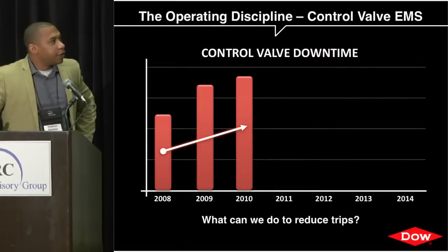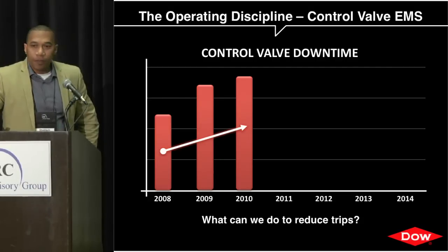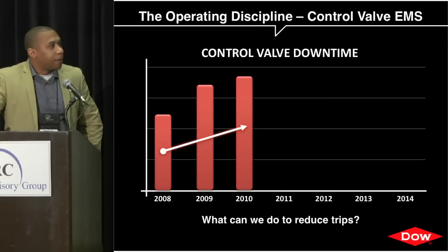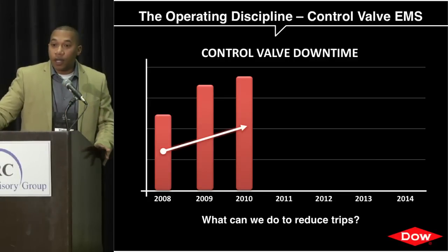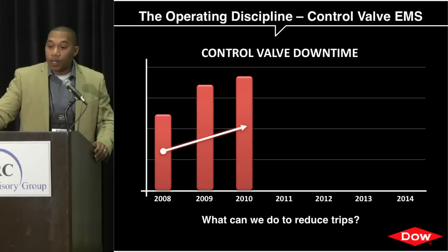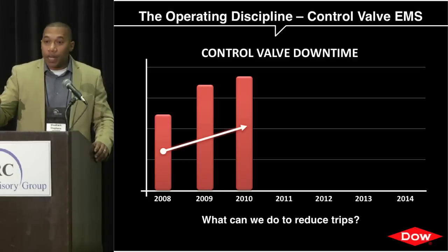The first success story is the control valve maintenance strategy. Over a three-year period we had an incline in reactor trips due to control valve technologies. To reduce these trips we paid more attention to assigning criticality values for all our control valves, aligned them to PM schedules, and put spare parts in place for critical valves — knowing we'd continually have trips and they weren't going to disappear overnight.